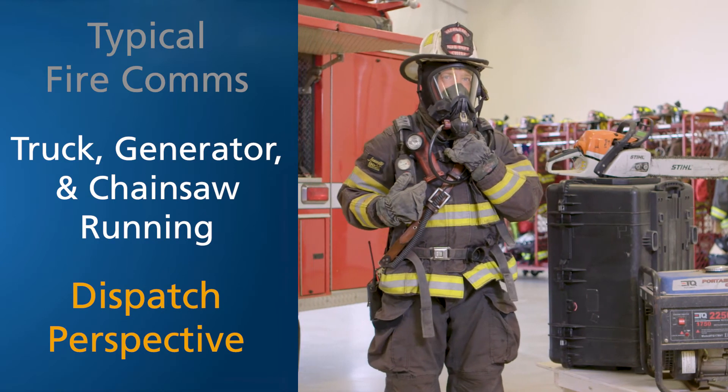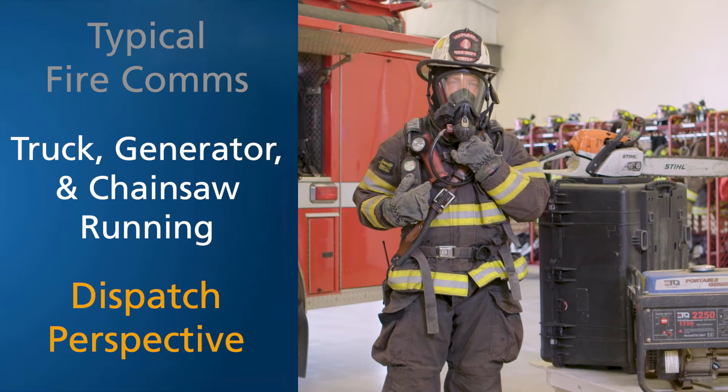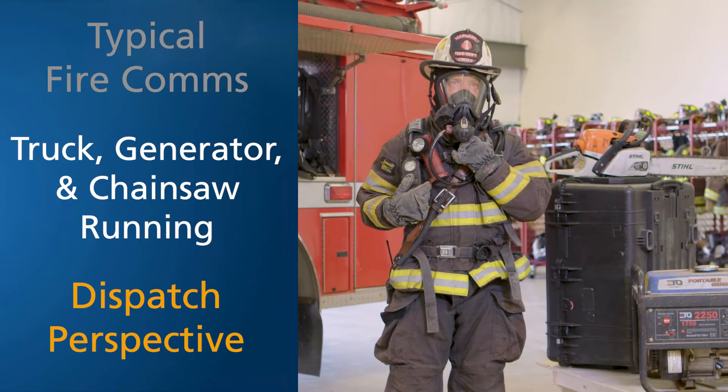Fire attack to command, we're making entry par 4 on the Alpha side. We have heavy fire and high heat. We're going to need vertical ventilation.